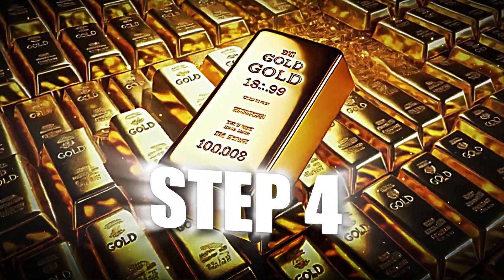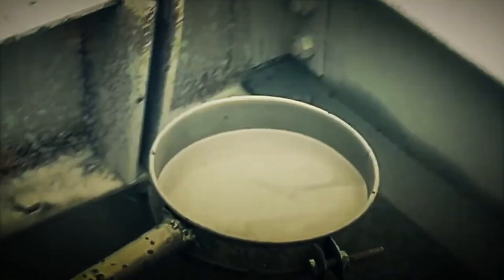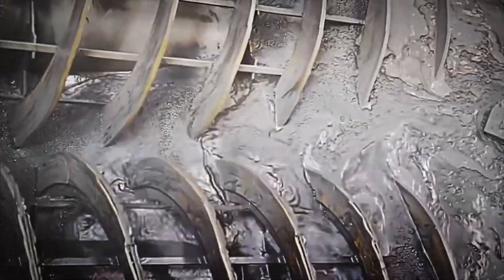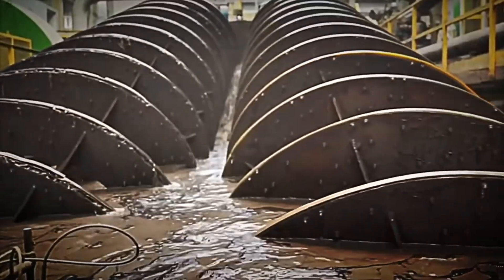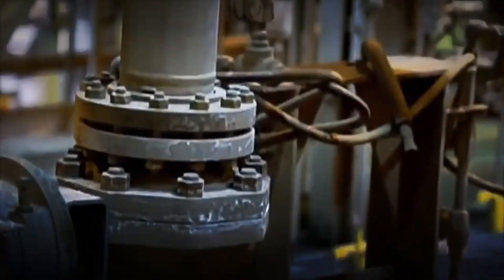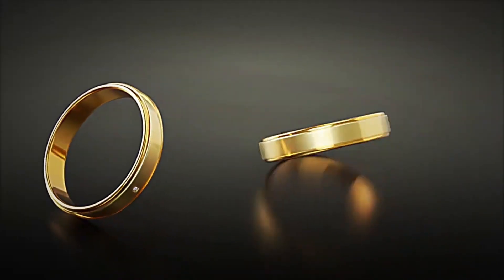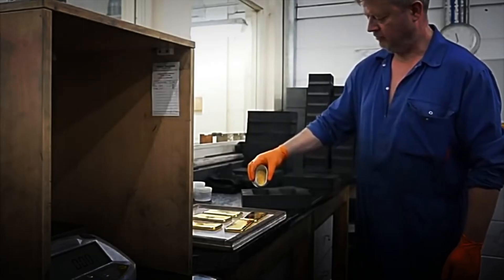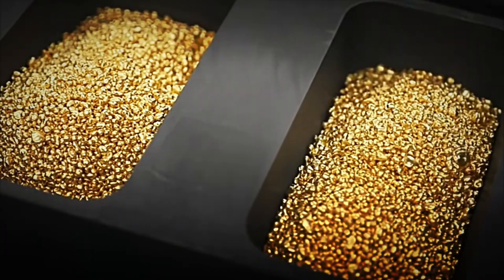Step 4: Gold Recovery. Once the gold is dissolved in the solution, it's time to recover it in its solid form. The most commonly used process is called zinc precipitation. Zinc is added to the solution so that the gold separates from the liquid and becomes a solid material — as if that hidden gold in the mixture floats out and begins to show itself. The gold recovered at this point appears as an opaque material, almost like small grains or golden dust, known as doré gold.